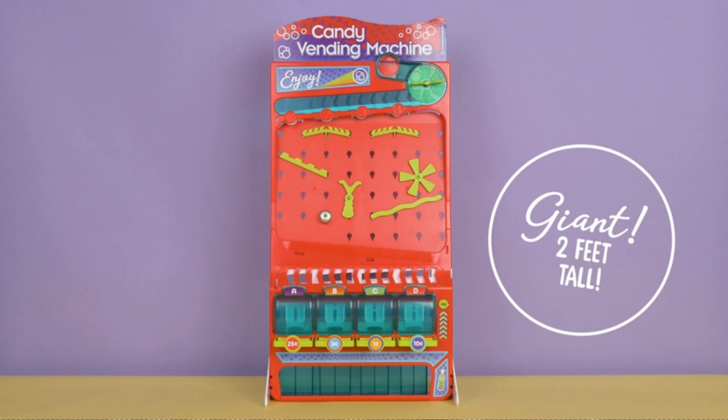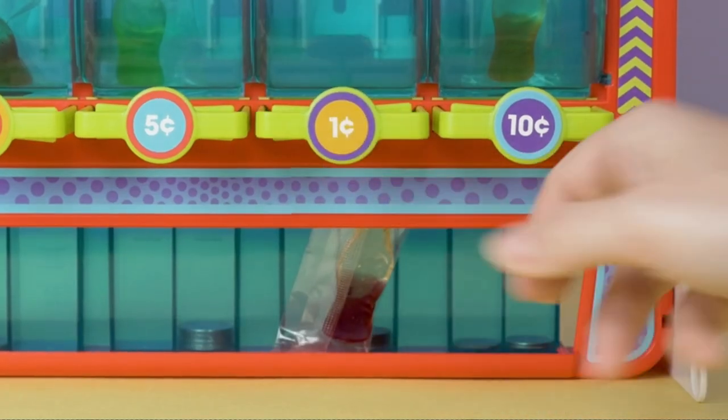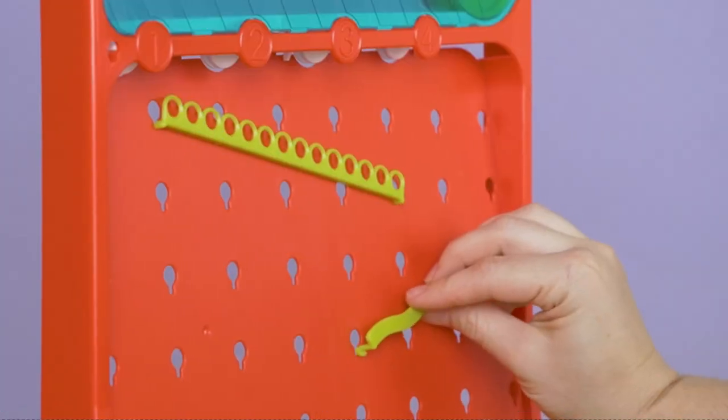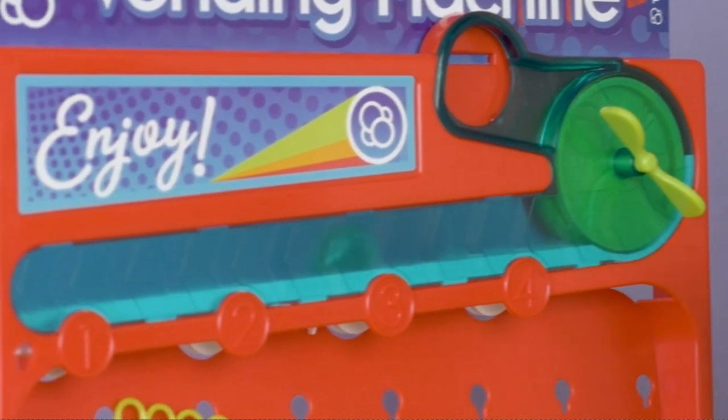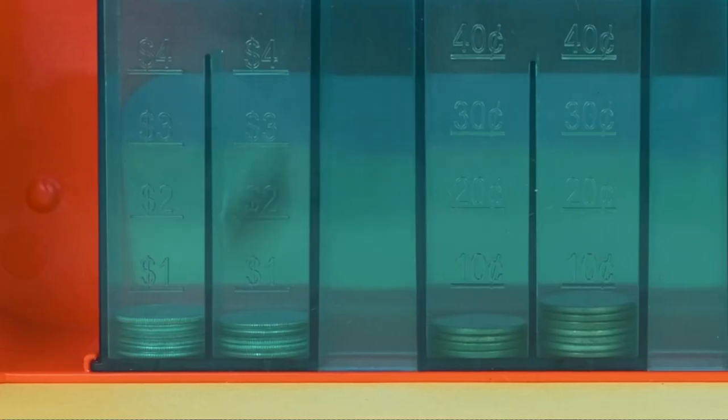As a brand, Thames and Cosmos has always excelled in creating innovative and engaging educational toys, and the candy vending is no exception. It introduces children to the principles of physics in a unique and interactive way, making learning enjoyable and hands-on.